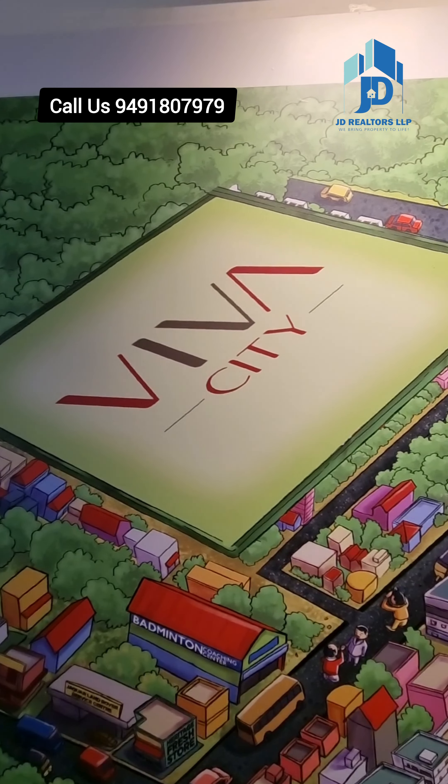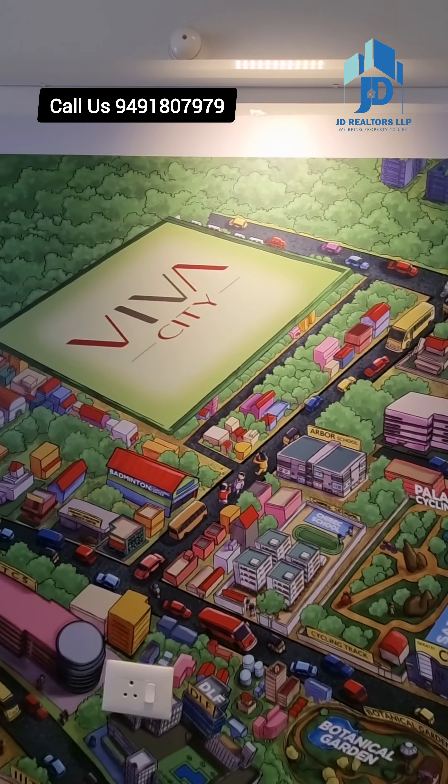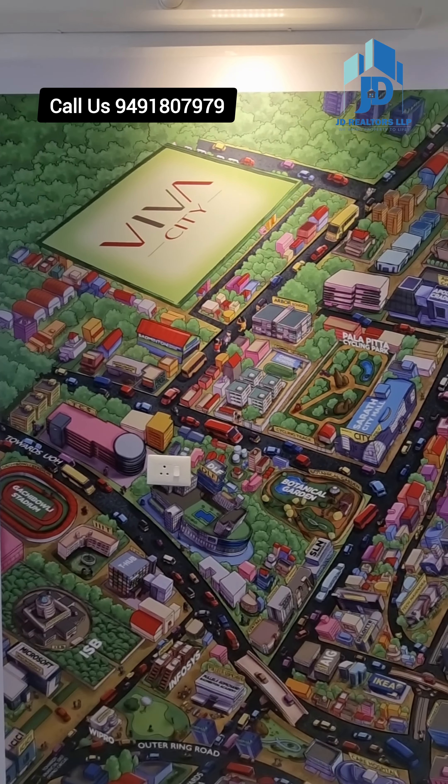Hi viewers, you are watching VivaCity. This project location is Kondapur, which is ready to move. Please contact us at the displayed number.